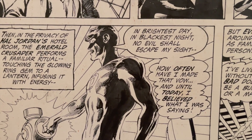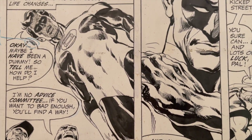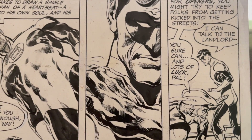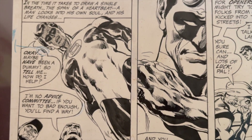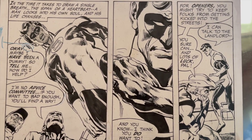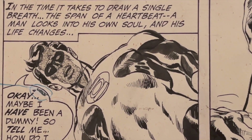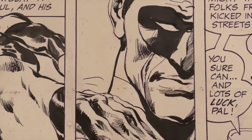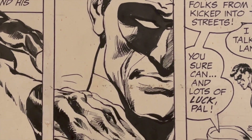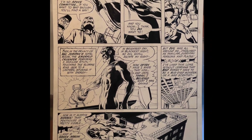This is from the famous issue Green Lantern 76. It's right after he's questioned about why he's only spending all his time in outer space and not spending time on Earth. It continues that storyline — Green Lantern is still really torn by what he's just heard, contemplating where he goes from this point in his life. And Neil, in the second panel, just look at the emotion, the facial expressions. He could do it all. And of course, the oath — you got to have the oath.